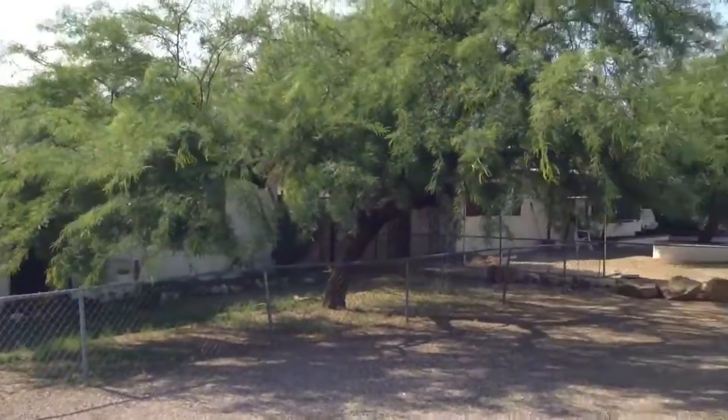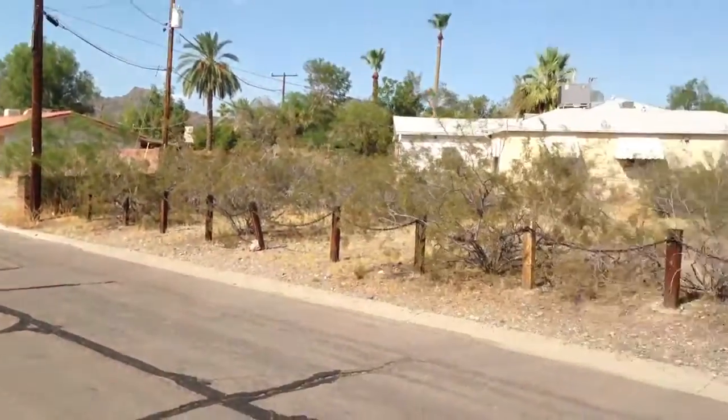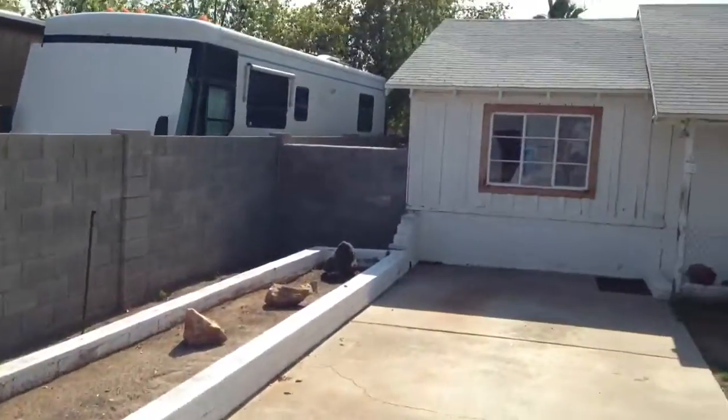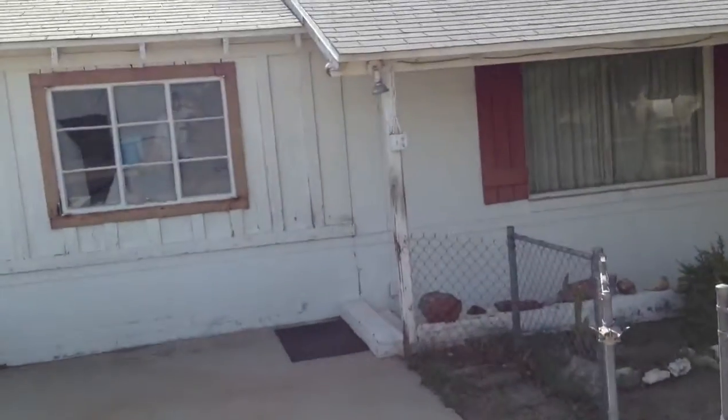Here we are at 8010 North 15th Street. This house is a couple of houses north of Northern, so it's a pretty active neighborhood. This house here is a three-bedroom, two-bath with no cover parking.